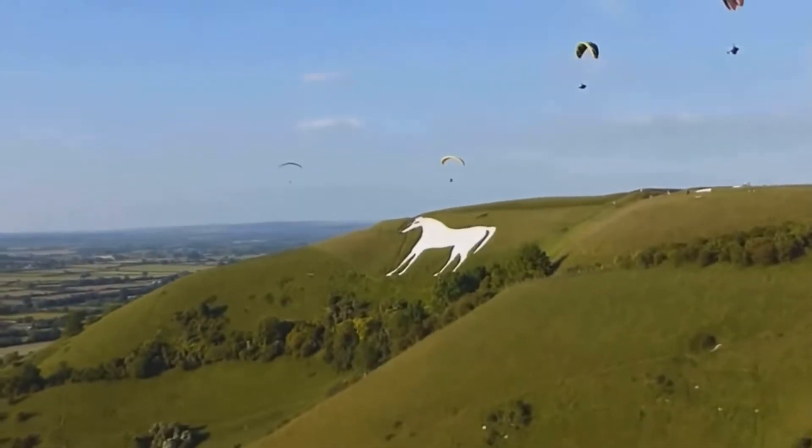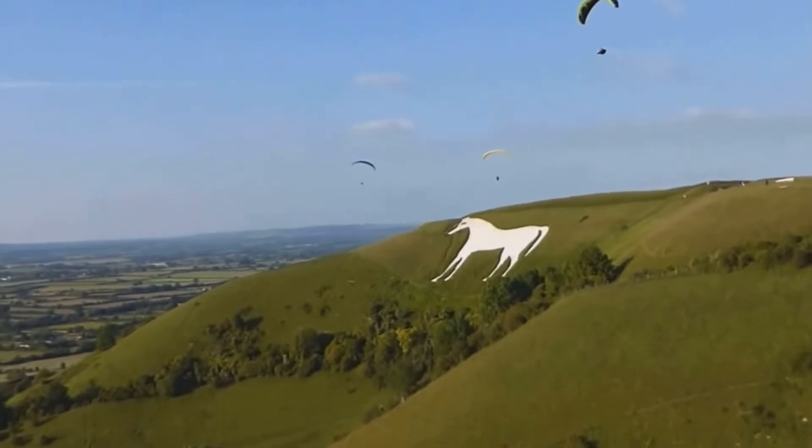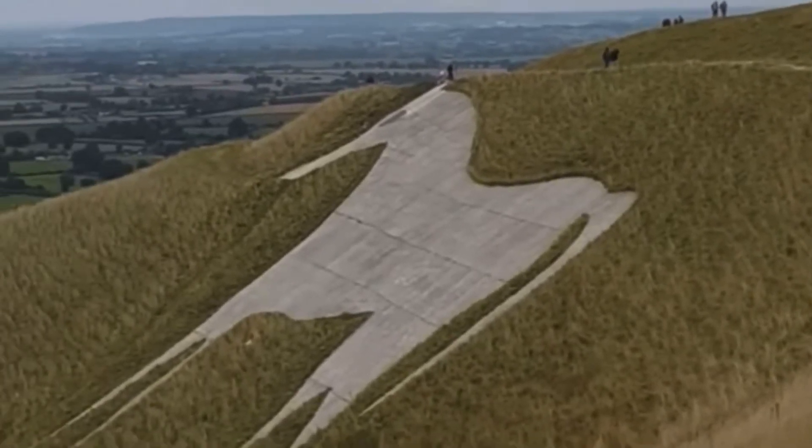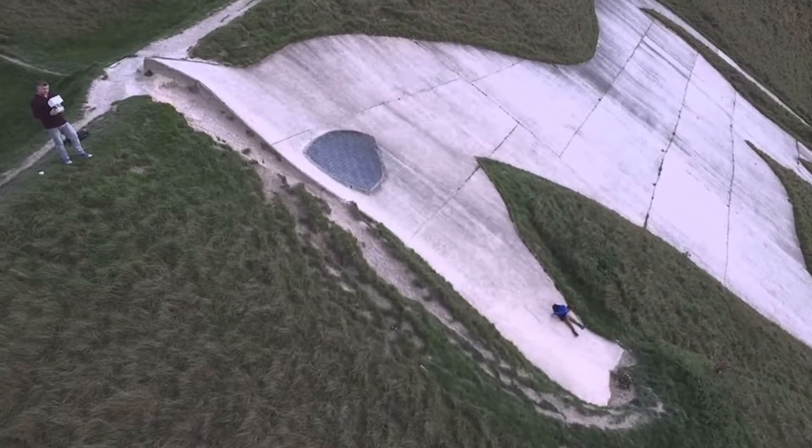This is the Bratton Horse, located outside a village called Bratton in the UK. Experts don't know exactly who created it or why, but it dates back over 500 years, possibly much farther.